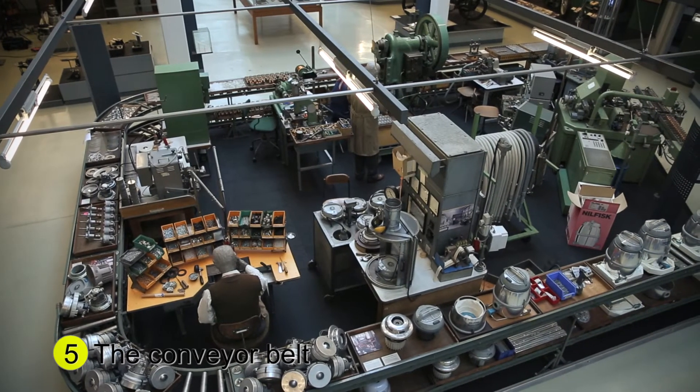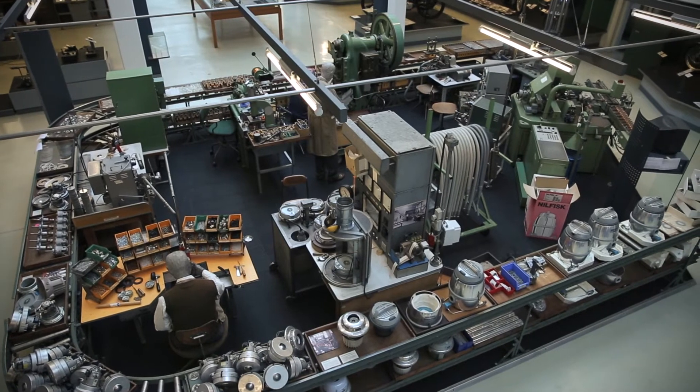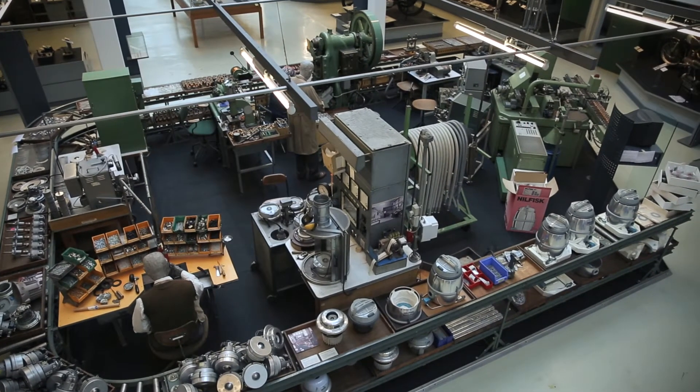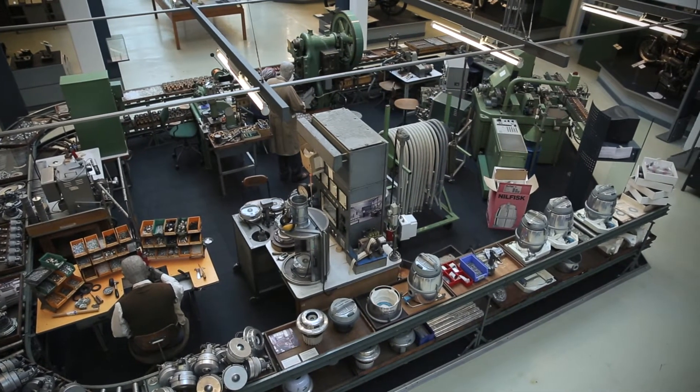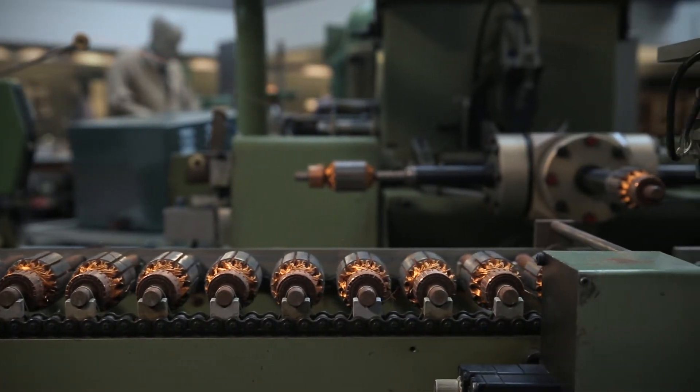This conveyor belt actually originates from the motor production department at Nilfisk's Copenhagen factory. For decades, the company made its own vacuum motors. And on the conveyor belt, you can see each stage in the production process until installation of the motor in the finished product.